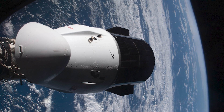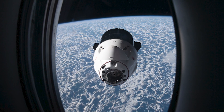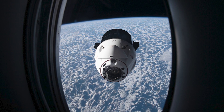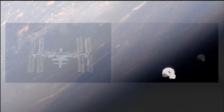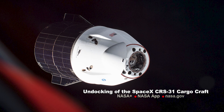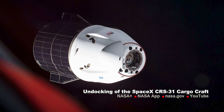A cargo resupply spacecraft will soon be on its way home when NASA's SpaceX 31st cargo resupply spacecraft undocks from the forward port of the Harmony module. This Dragon arrived at the space station on November 5th after launching the day prior from Kennedy Space Center in Florida. Dragon delivered more than 6,000 pounds of cargo and science upon its arrival and will carry critical science research back to Earth.